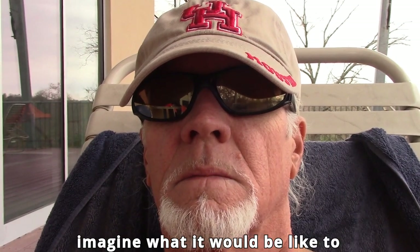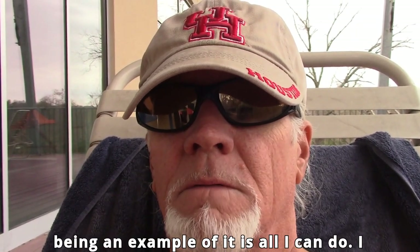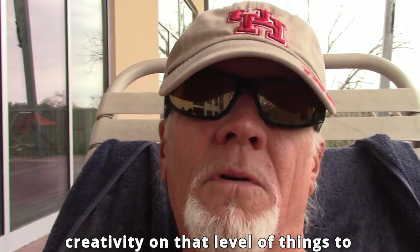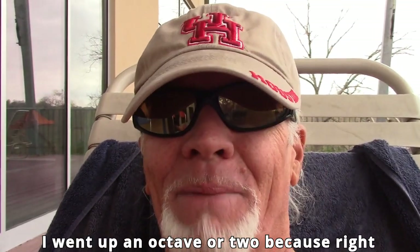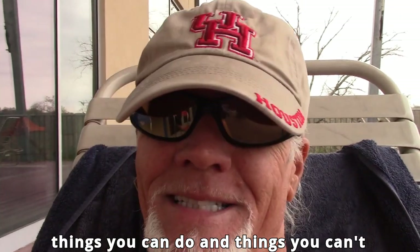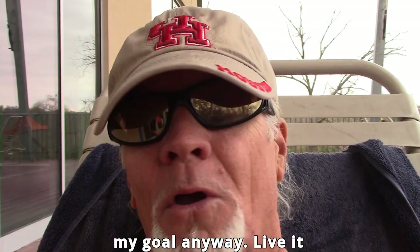Can you imagine teaching this to people? Being an example of it is all I can do. I don't have the verbiage or creativity to tell people to come to my seminar. Something's changed — I went up an octave or two. Right now I can't coordinate my daily activity as well, but teaching this is my goal anyway. Living it is what I am.